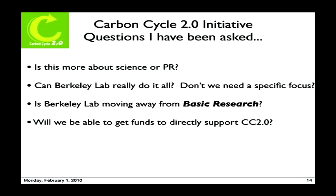There's also a very reasonable question: can Berkeley Lab really do it all? Don't we need a specific focus? The answer is we cannot do it all. We will be part of a national and global research community, and we will partner with many others — other national labs, universities, and industry. By no means do we have a vision that we're going to try to solve every aspect of the climate problem here. And several people got very nervous asking: does this mean we're moving away from basic research?